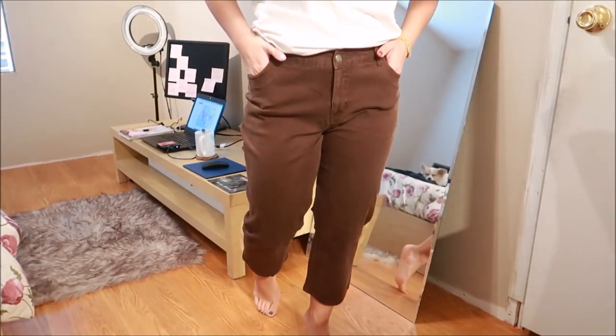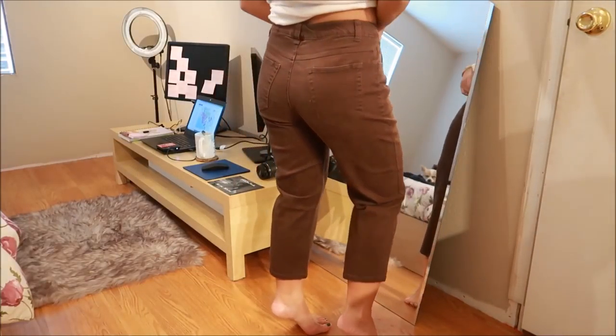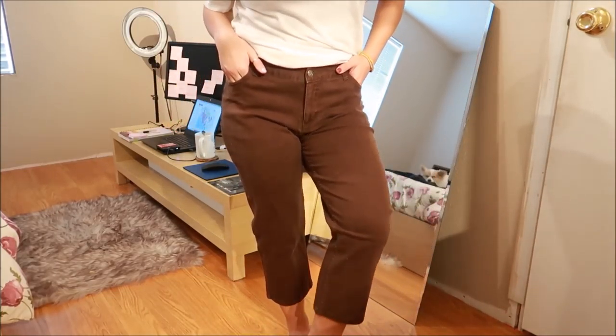These capris are by Cherokee and they're a brown color. They're high-waisted as well, and they fit really well for Cherokee pants. I've never owned a pair of Cherokees, so these are my first.